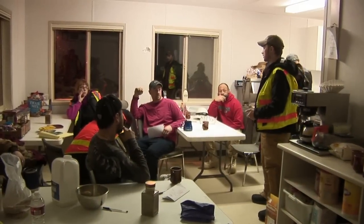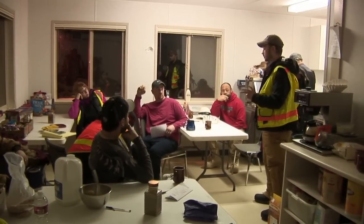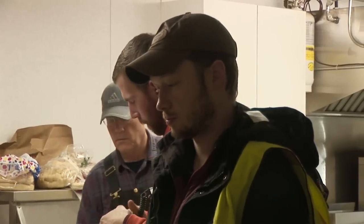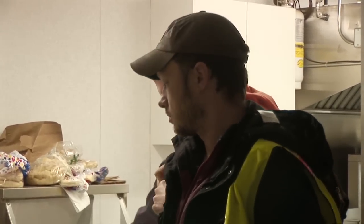The day starts early. First, the fiber optic laying crew has a safety meeting to remind everyone of the importance of working safely and taking the utmost care of the Alaskan tundra.